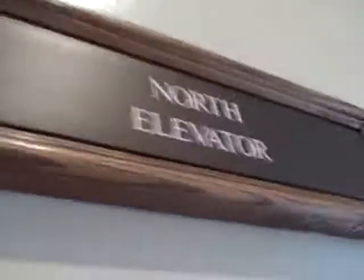Fast. This is a North elevator. This is fun. This might be a Montgomery or Backstone Sons elevator. North elevator.